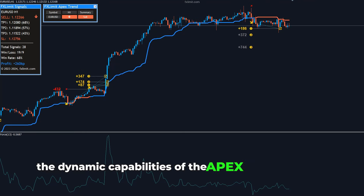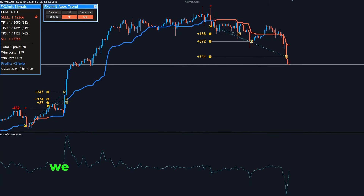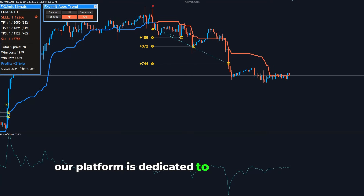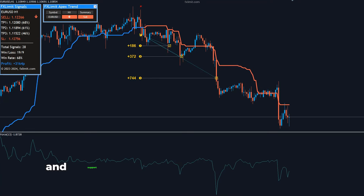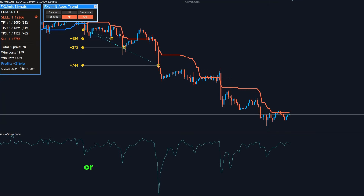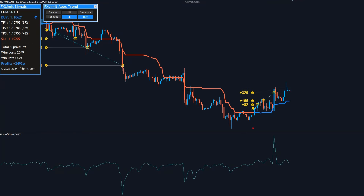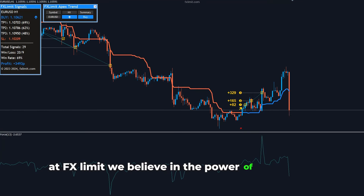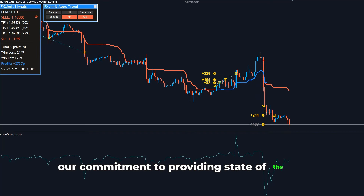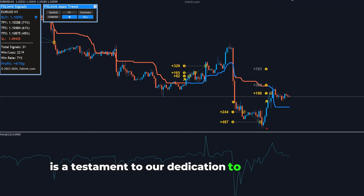For those eager to explore the dynamic capabilities of the Apex Trend Indicator and learn how to effectively integrate the Force Index into your trading arsenal, we invite you to visit our website at fxlimit.com. Our platform is dedicated to equipping traders with the tools, knowledge, and support needed to thrive in the Forex market. Whether you're looking to refine your trading strategy or explore advanced analytical tools, FX Limit is here to guide you every step of the way. At FX Limit, we believe in the power of innovation and education to transform trading experiences. Our commitment to providing state-of-the-art trading tools like the Apex Trend Indicator is a testament to our dedication to your success.